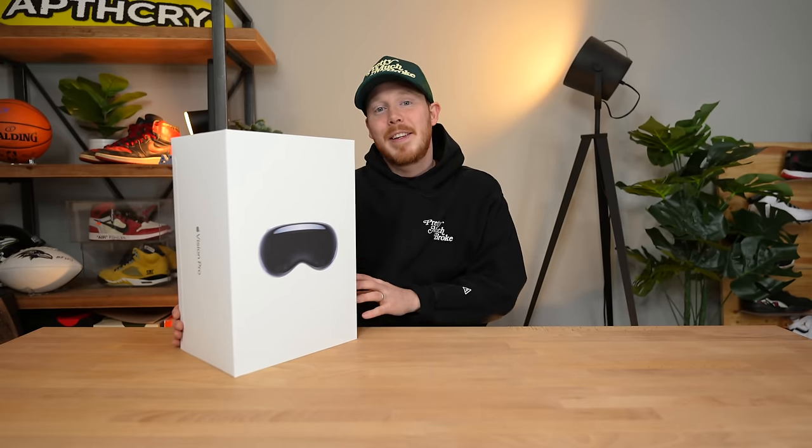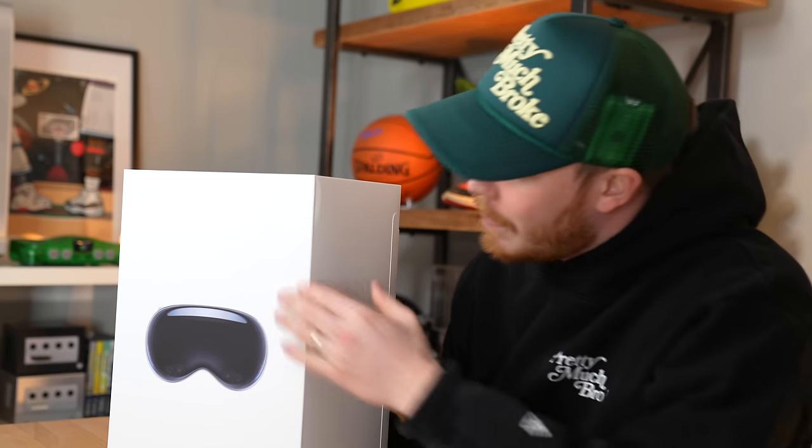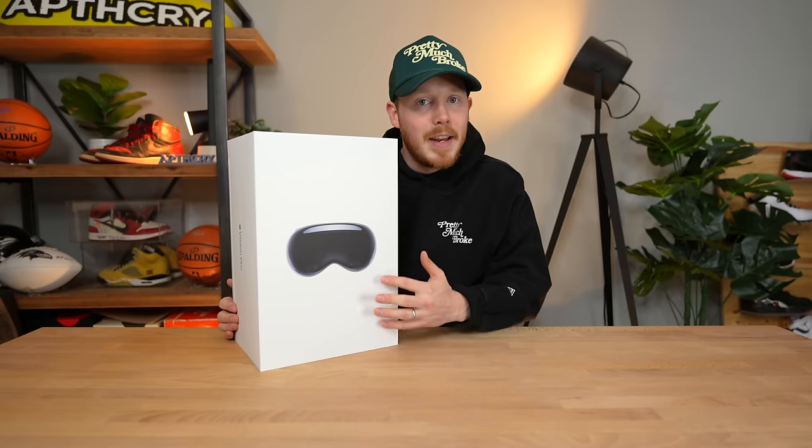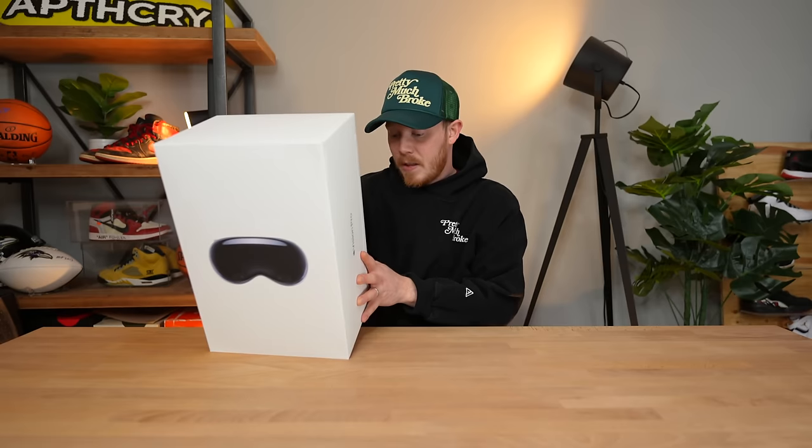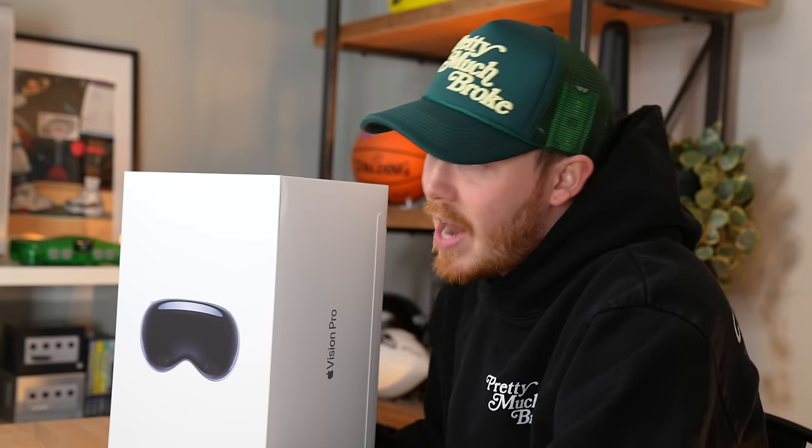Before we dive into the unboxing, let's take a look at the box itself. On the front of the box you've got the Vision Pro headset and this beautiful white backdrop. On the sides, you've got Apple Vision Pro in silver. Then on the back, it says 256 gigabytes, which is the cheapest version you can get, and obviously the version that I got.